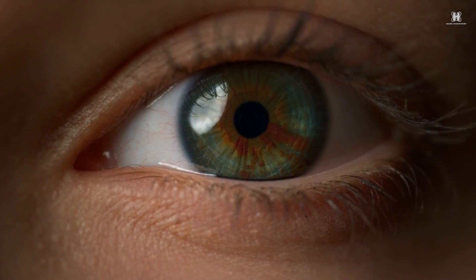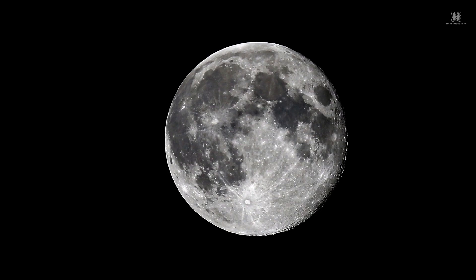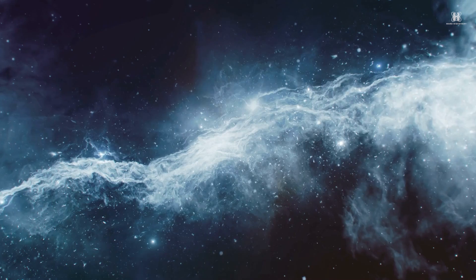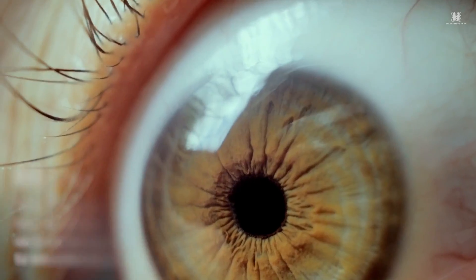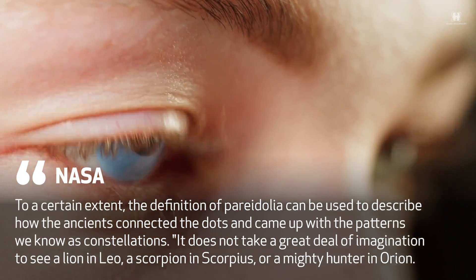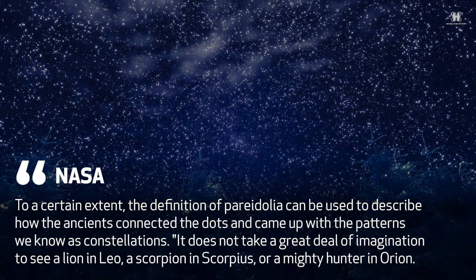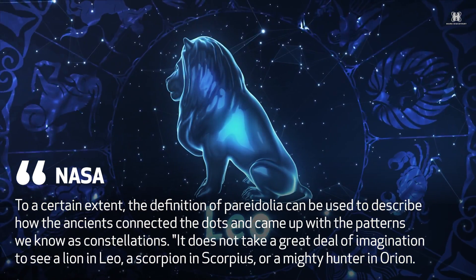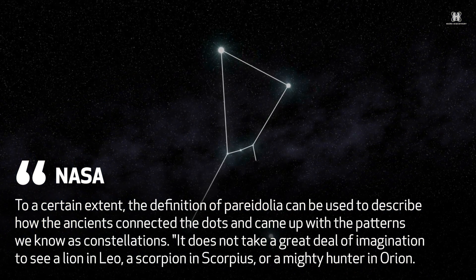According to astronomer Larry Sessions, pareidolia is a form of apophenia. Famous cases include seeing a face on the moon. Sessions wrote, 'To a certain extent, the definition of pareidolia can be used to describe how the ancients connected the dots and came up with the patterns we know as constellations. It does not take a great deal of imagination to see a lion in Leo, a scorpion in Scorpius, or a mighty hunter in Orion.'